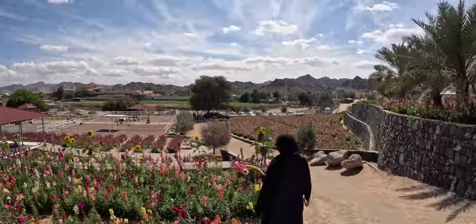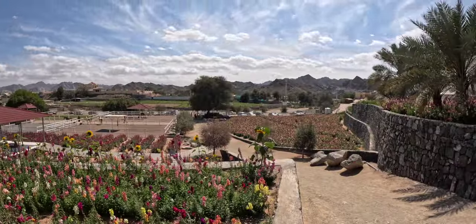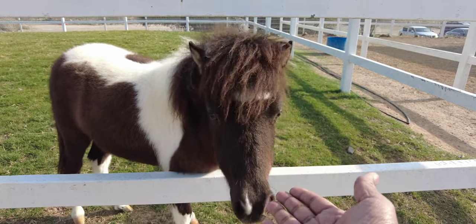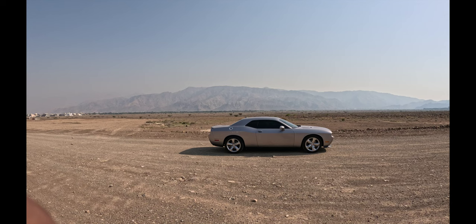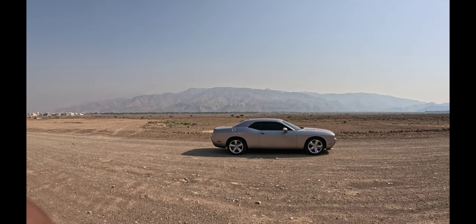Hello beautiful people! In our previous episode, we saw a beautiful flower farm in the Fujairah Emirates. If you haven't seen it, please click the link below or it's gonna pop up on top. Just click, go watch it and come back.